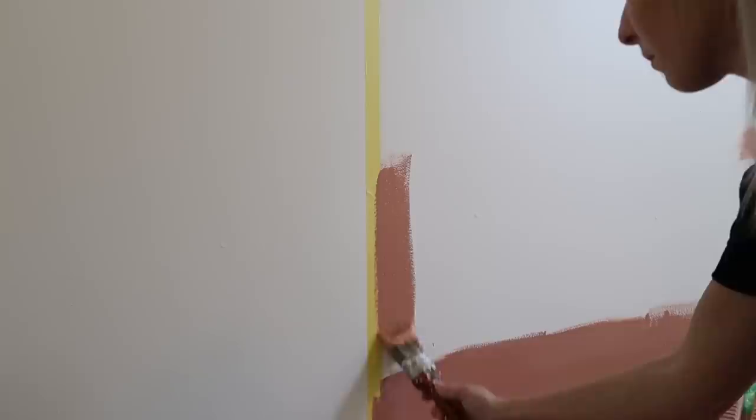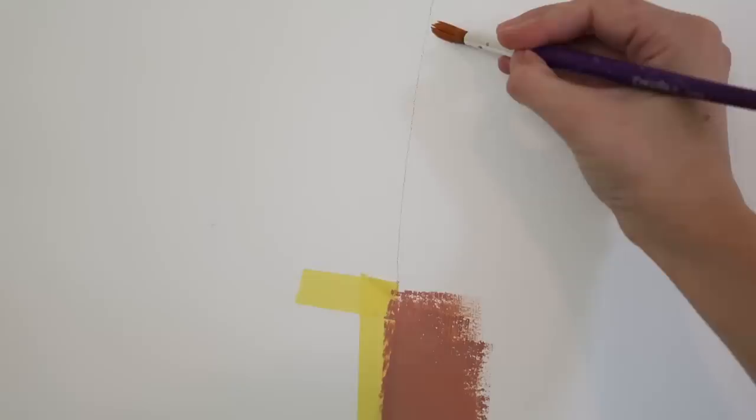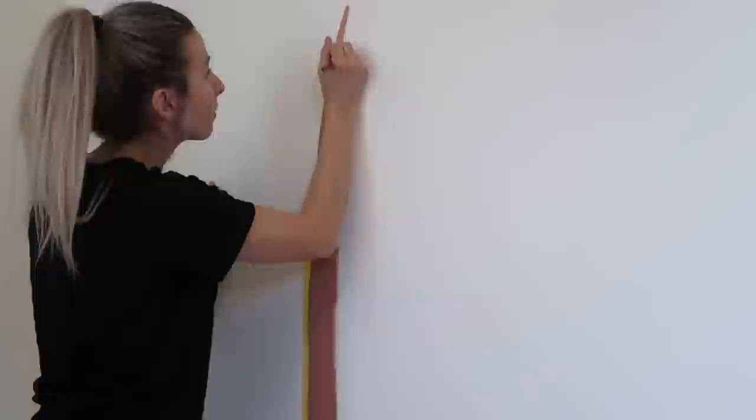To get this edge, I'm using a small paintbrush, putting some paint on it and hugging the edge so I can get a nice straight line all the way down.